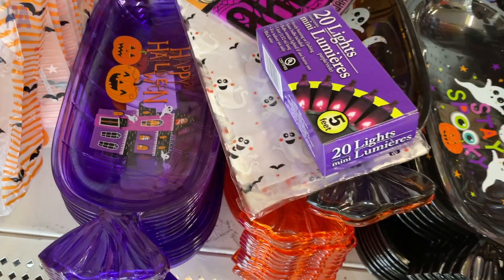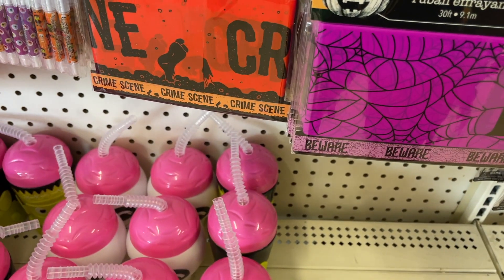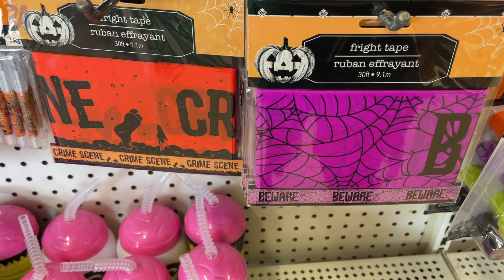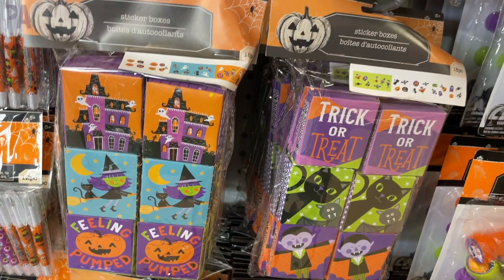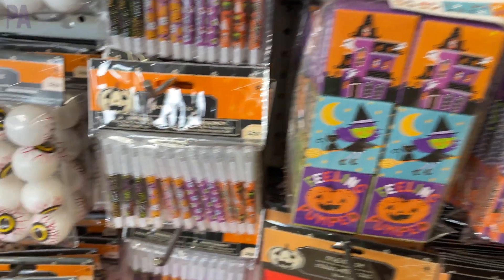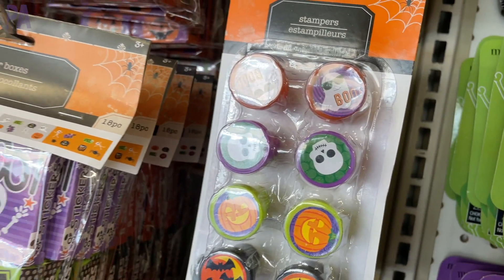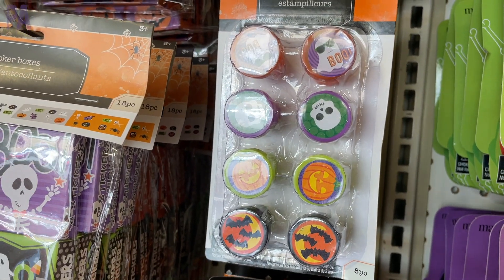Every year they have the crime scene tape. This year I didn't see any yellow — usually I see the yellow — but I did see orange and purple, which is kind of fun. Then we have some more of those party favors: sticker boxes, little pens, all those kinds of things that make great party favors. I'm a big fan of the stamps myself — you can do some great patterning activities with those.